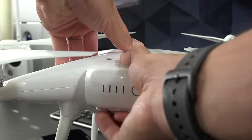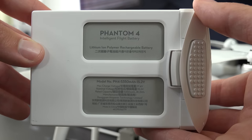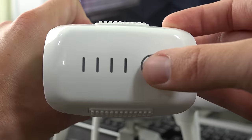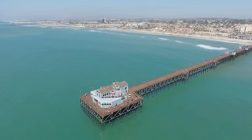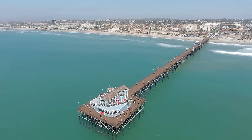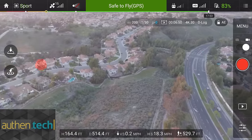Quick specs overview: there's a new larger battery, 5,350mAh, with flight times up to around 28 minutes. Transmission range is 3.1 miles while still maintaining an HD live video feed.